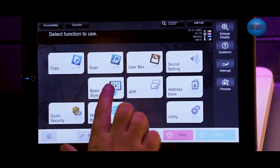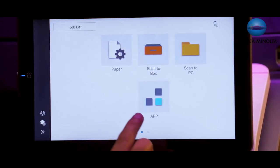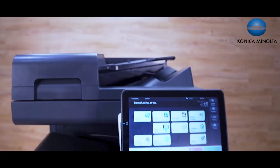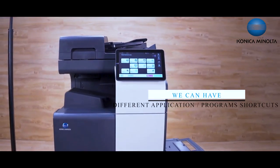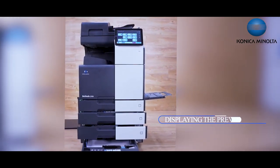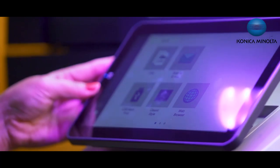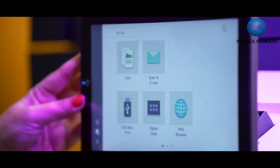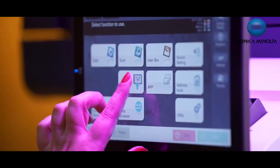The touch panel gives the feel of a smartphone and connects with users more easily. The interface is very user-friendly and intuitive. The options in the panel are configurable, and we can have different applications or program shortcuts created here. This machine also has the unique feature of displaying a preview image of the document before actual scanning or copying.